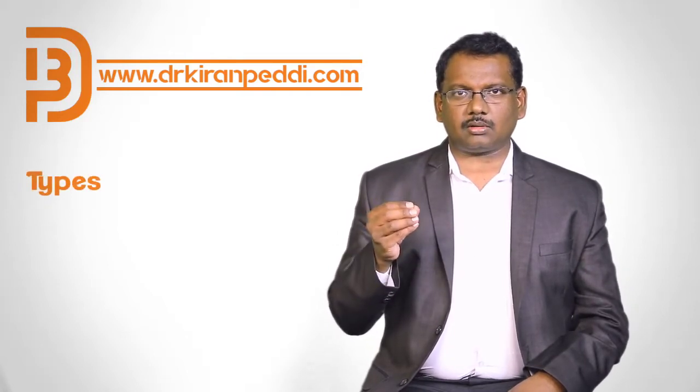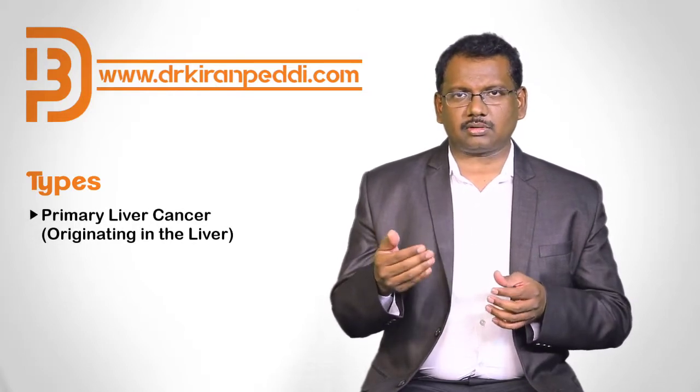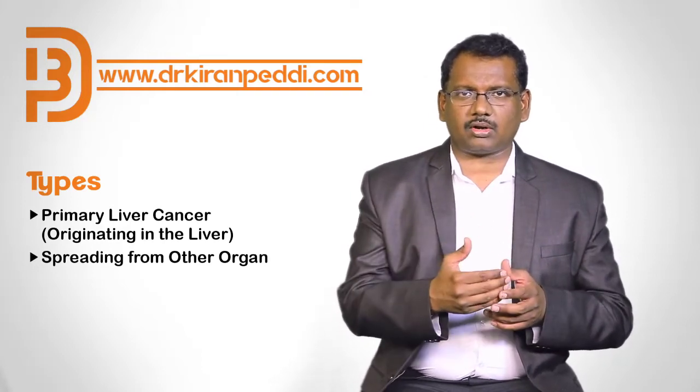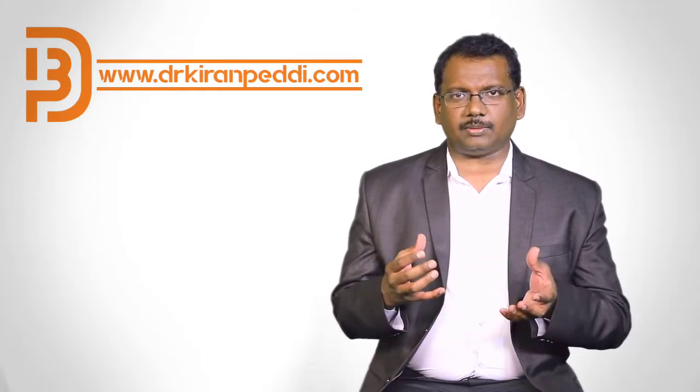The liver tumor can be starting from the liver itself — that is called primary liver cancer — or it may be spreading from some other tissue. For example, a stomach cancer can spread to the liver, or a colon cancer, large intestine cancer, can also spread to the liver. So it could be two types.